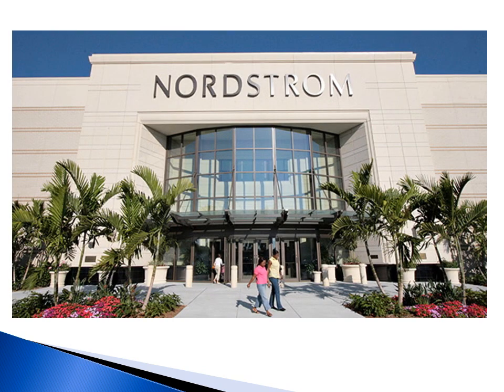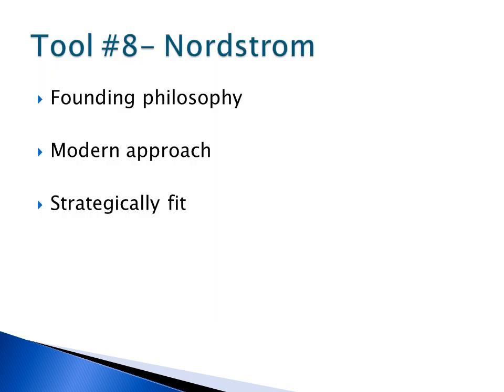I implemented and evaluated tool number eight with two different companies I have experience with. The first company I reviewed is my previous employer, Nordstrom. Nordstrom is a successful competitor in the upscale retail industry. The company's key component is their exceptional customer service, which is based on the founding philosophy of offering the customer the best possible service, selection, quality, and value.